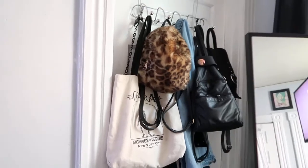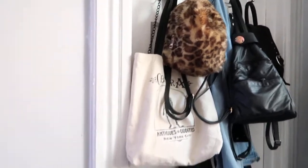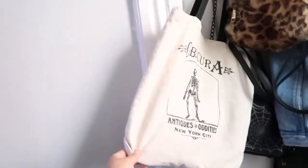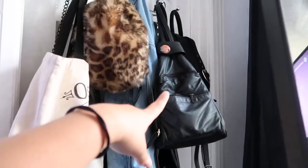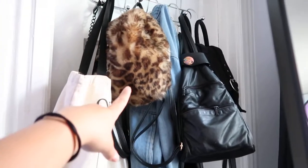Then I have this cute little section over here and I keep my bags that I use on like a daily basis. I have this Obscura tote bag that I thrifted — I've actually been to the store though, so it's kind of fun that I thrifted that. And then I have my everyday backpack, my Valfrey backpack, my cheetah print backpack.